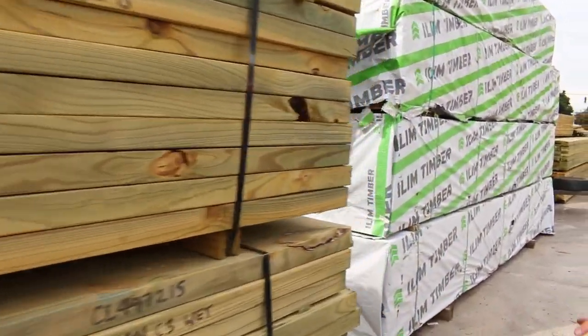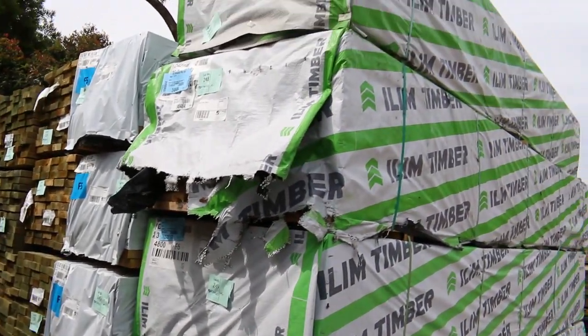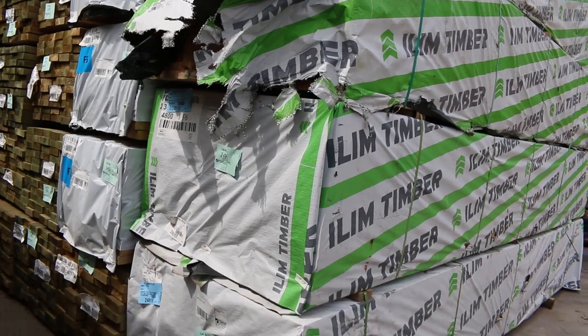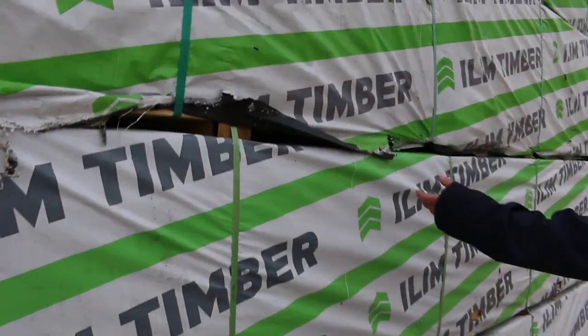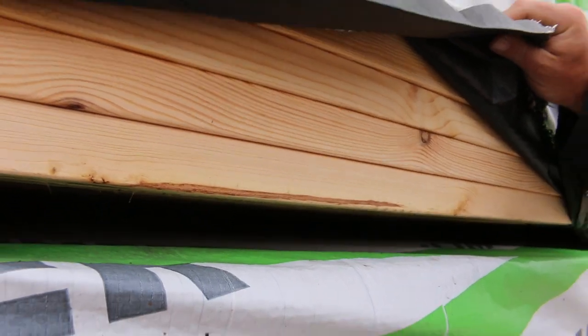As I said, heaps more treated pine has come in this week — a whole lot of long lengths. We've got more F5 framing pine, and there's some 90x35 LVL 4.8s there — four packs of that. Really, really nice looking stuff actually. Have a look how clean that is; that is really, really good looking stock.